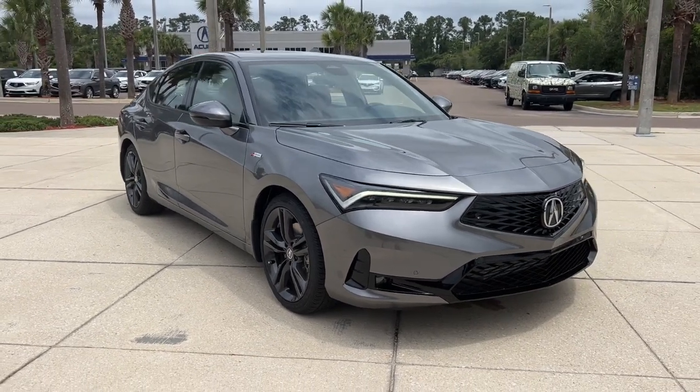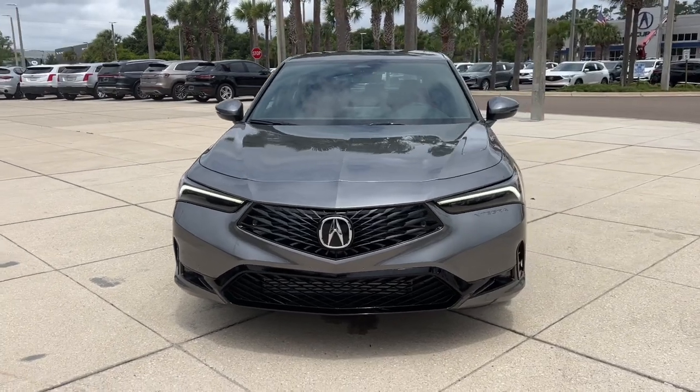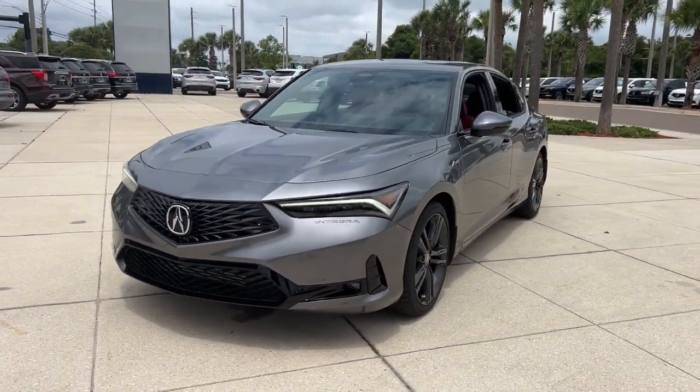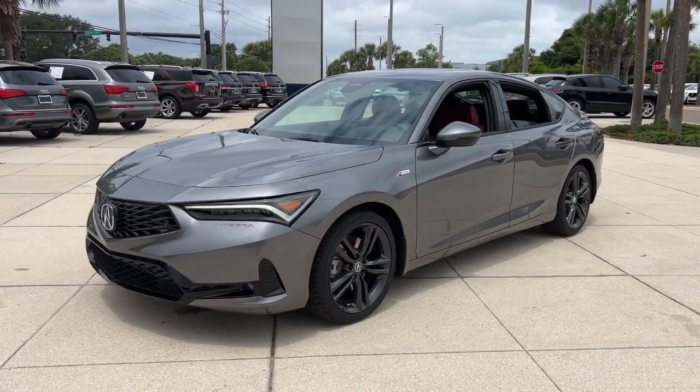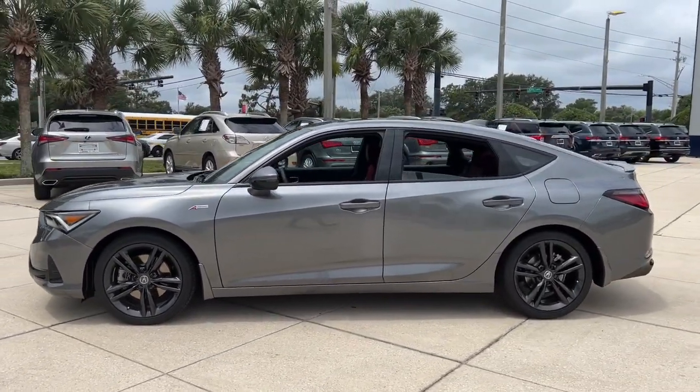Get into the 2024 Acura Integra. You'll be loving life in this premium-feeling Acura Integra. Boldly stylish and super exciting to drive, it offers an ideal blend of performance, luxury, versatility, and efficiency.